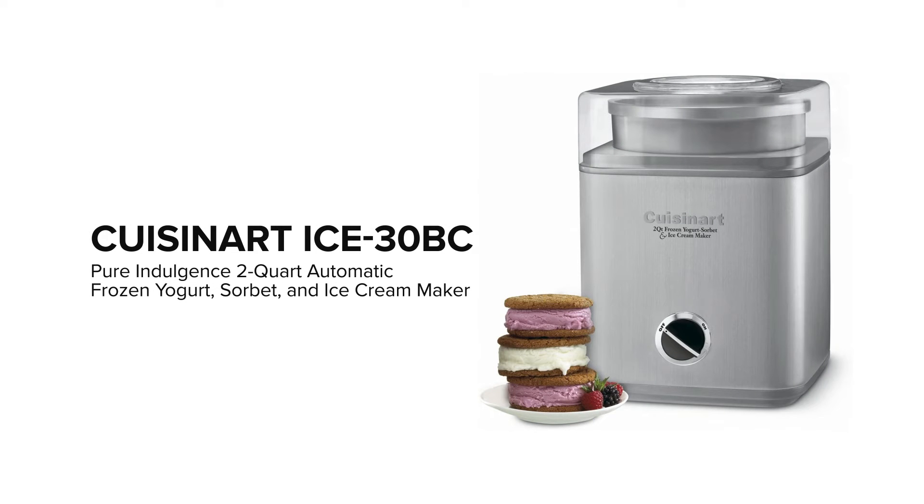This is the summary of consumer reviews for the Cuisinart ICE-30BC Pure Indulgence 2-Quart Automatic Frozen Yogurt, Sorbet, and Ice Cream Maker. The Boolpool rating for this product is very good, with 4.40 stars, and the price range is $84 to $100.